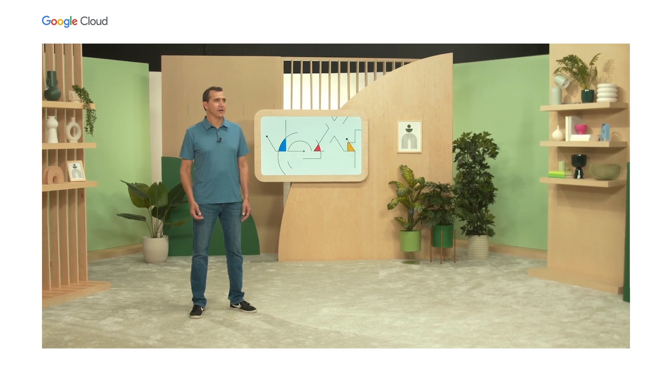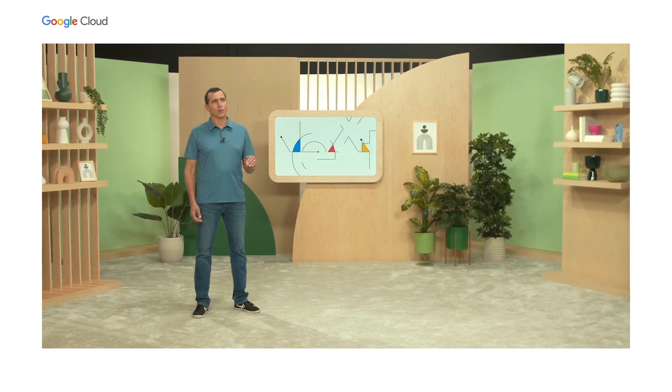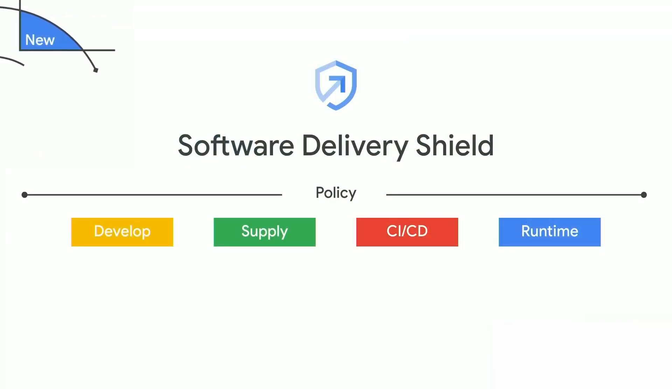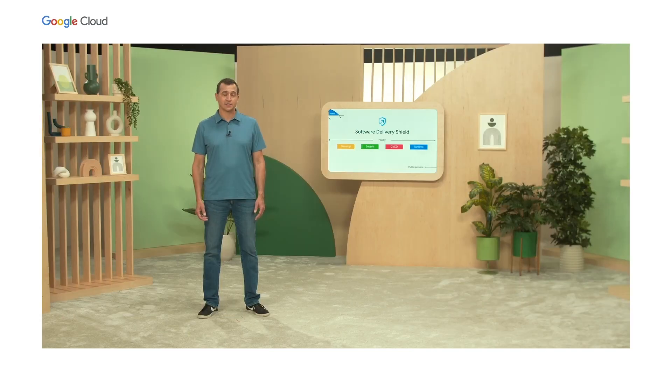On the product side, we are taking those efforts to the next level with the launch of Software Delivery Shield. Software Delivery Shield provides a fully managed, end-to-end software supply chain security. This starts with the IDE and includes CI/CD pipelines, deploy time policies, and runtime security posture. So while you're focused on writing code, Software Delivery Shield, or SDS, is helping to make sure your organization's security policy is consistently enforced across the software delivery process, enabling you to develop faster.